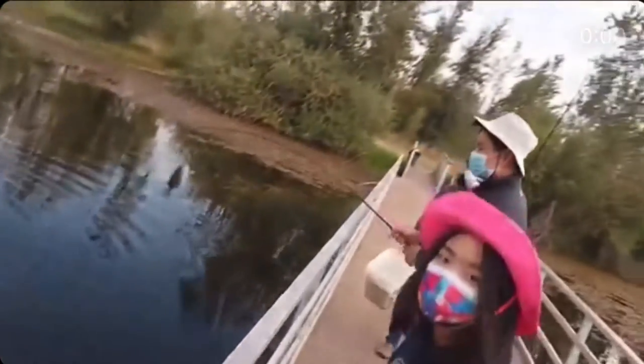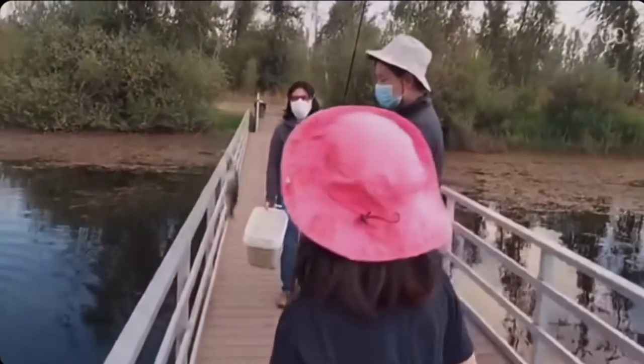Here's a fish that we caught — small bass but still nice. Let's release this guy.